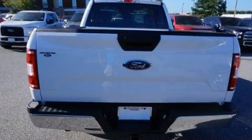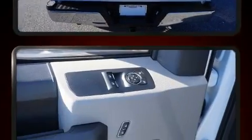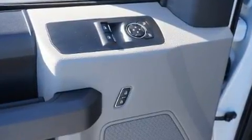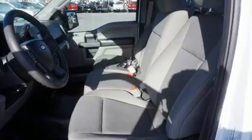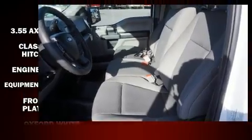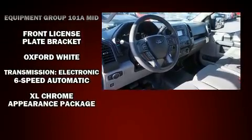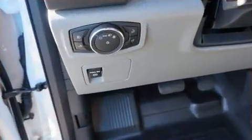Ford ensures the safety and security of its passengers with equipment such as head curtain airbags, front and side impact airbags, traction control, ignition disabling, and four-wheel disc brakes with ABS. Brake Assist technology provides extra pressure when applying the brakes.